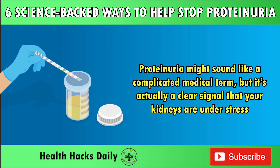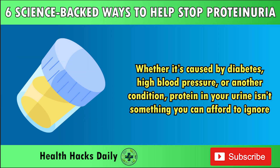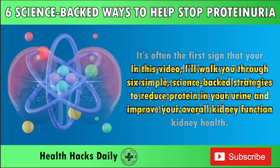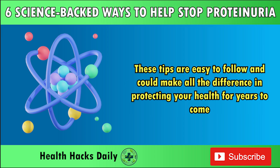Proteinuria might sound like a complicated medical term, but it's actually a clear signal that your kidneys are under stress. Whether it's caused by diabetes, high blood pressure, or another condition, protein in your urine isn't something you can afford to ignore. It's often the first sign that your kidneys need help — fast. There are practical, effective steps you can take right now to reverse the damage. I'll walk you through 6 simple, science-backed strategies to reduce protein in your urine and improve your overall kidney function. These tips are easy to follow and could make all the difference in protecting your health for years to come.